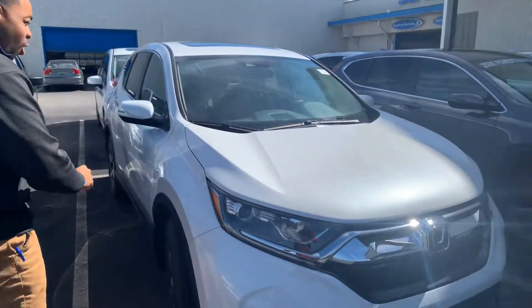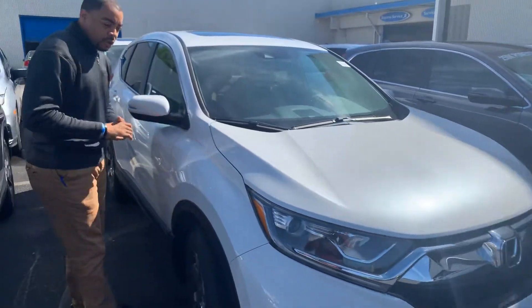Susanna, good evening. My name is Christopher at Tamron Honda. I'm super excited to show you this EX-L CRV in the all-wheel drive. This is the exact one you saw on the website.